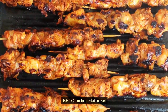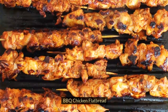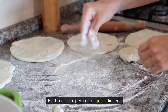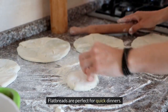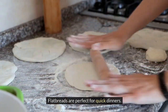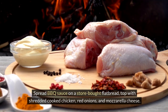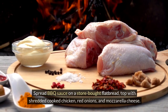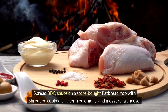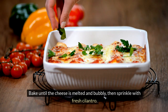5. Barbecue Chicken Flatbread. Flatbreads are perfect for quick dinners. Spread barbecue sauce on a store-bought flatbread, top with shredded cooked chicken, red onions, and mozzarella cheese. Bake until the cheese is melted and bubbly, then sprinkle with fresh cilantro.